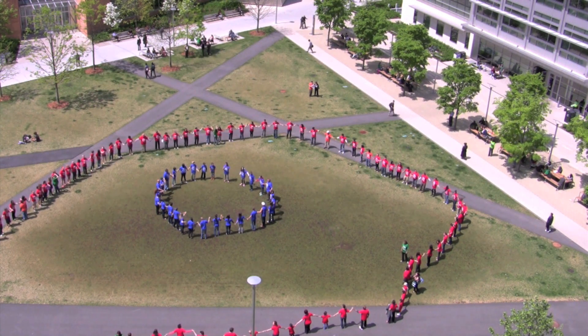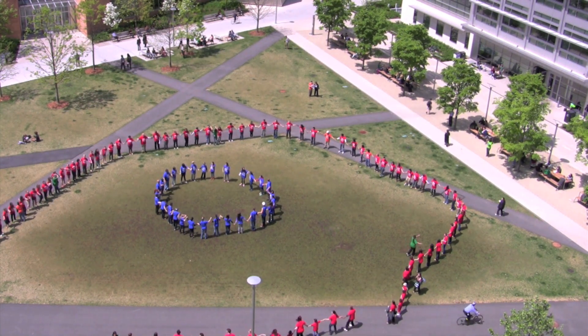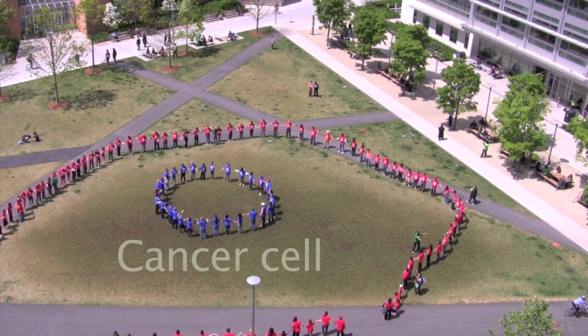then thousands, eventually spreading into other parts of the body. This is a cancer cell.